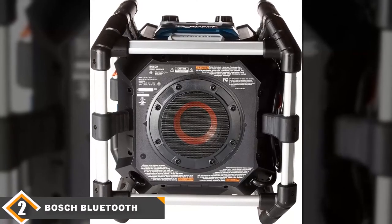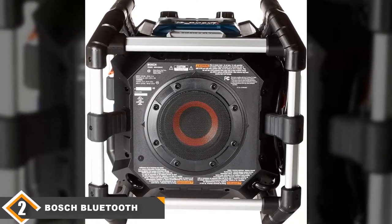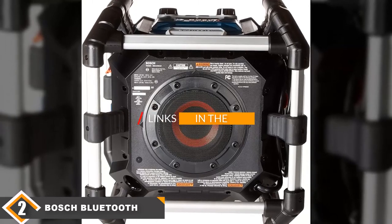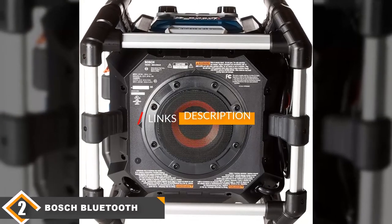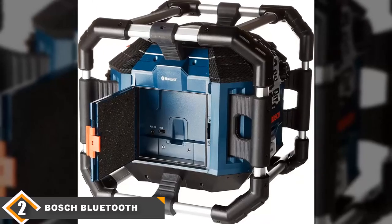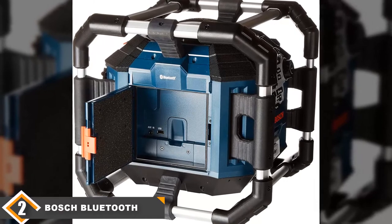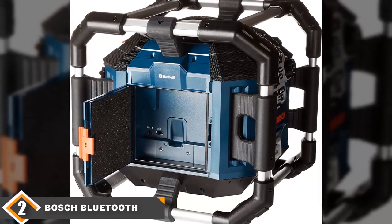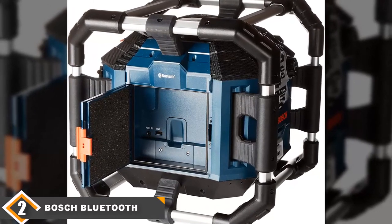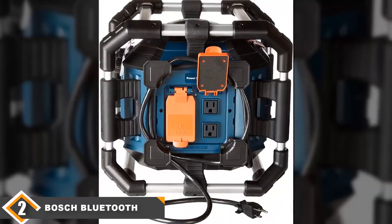Moving on to number two, we have the Bosch Bluetooth Power Box Job Site radio. The Bosch Bluetooth Power Box boasts impeccable sound and comes with a four-way speaker system that's bound to blast sound in all directions. This is definitely a radio for those who are passionate about quality sound, and the device comes with different controls for the bass, treble, and equalizer. The radio also features Bluetooth connectivity and is able to stream internet radio and stored music.